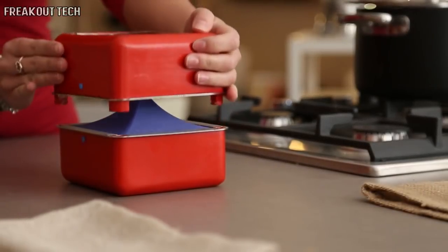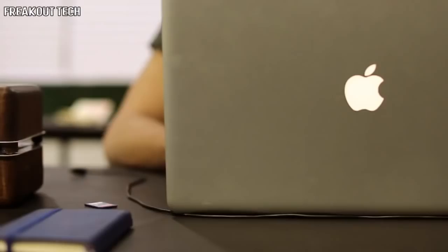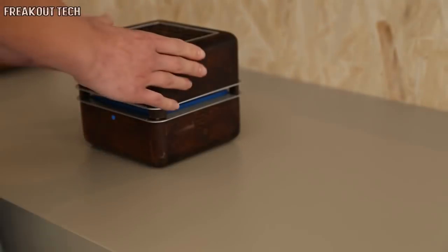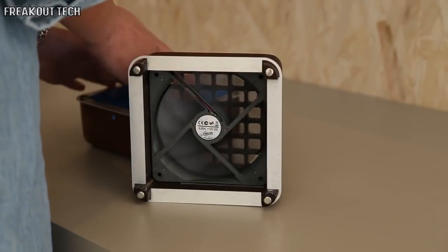It's small, which means it's portable and can be used wherever you need it. It's powered by a LiPo battery and can be charged via micro USB. Geyser has no on-off switches and only works if the two parts are connected.